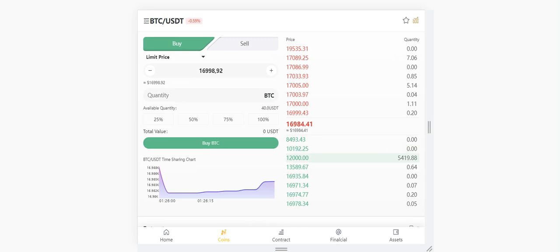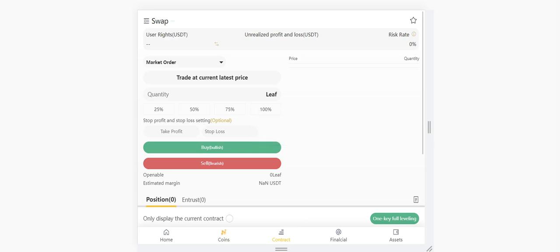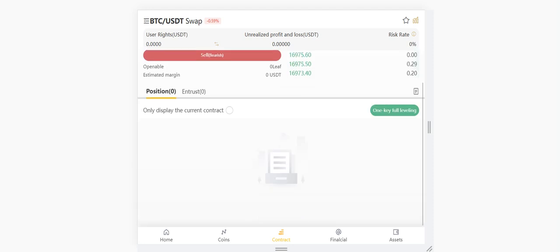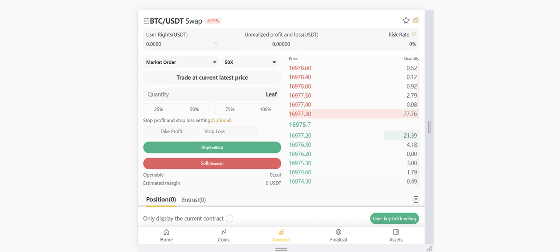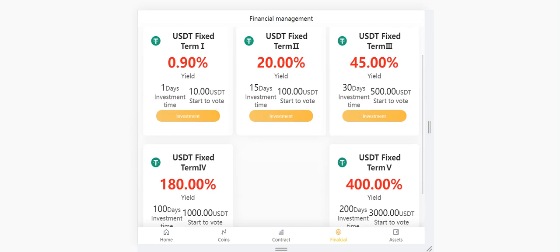You all know how to use it. Prices are all here and the contract section is also here. You can swap here and trade at the current latest price — you can buy and sell. You can play with positions and trust here. You can see your unrealized profit and loss, risk rate, and user rights all here.